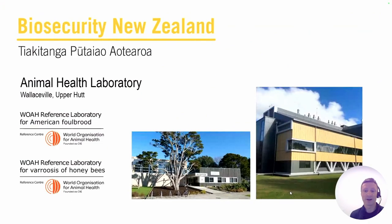Here's where I work. It's in Upper Hutt, very close to Wellington — about 30 kilometres north. We have this very flash laboratory, our animal health laboratory, about a $90 million facility built just a few years ago. We have two reference laboratory functions from the World Organisation of Animal Health: one for American foulbrood, which we do have in New Zealand, and one for varroa.